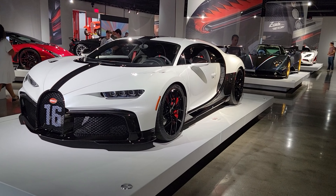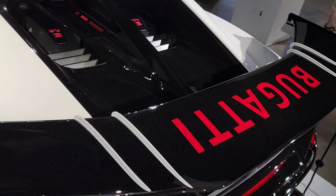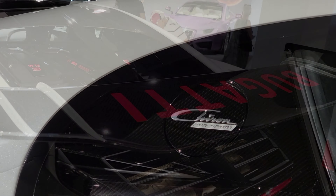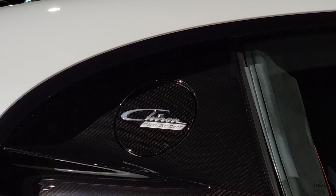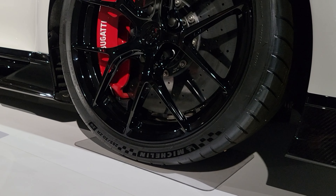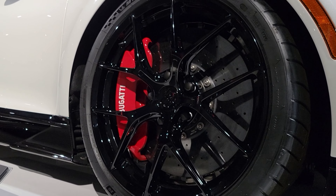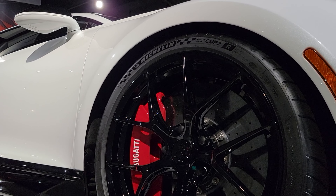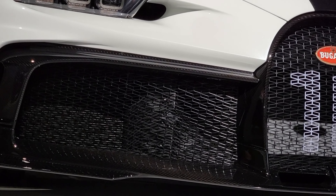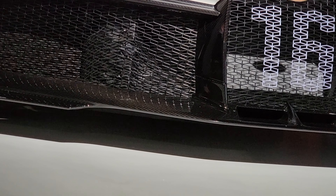We have a 2022 Bugatti Chiron Pure Sport. The Bugatti has a turbocharged 8.0 liter W16 engine with a top speed of 217 miles per hour and a horsepower of 1,479. It brings it to 0 to 62 in 2.3 seconds. Only 60 of them were built and the price is about 3.6 million dollars.